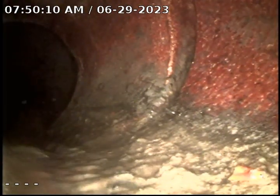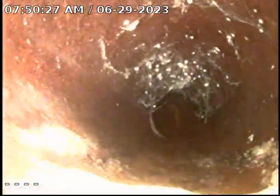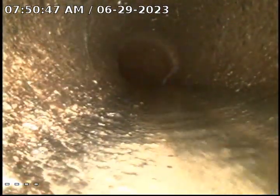Here we are at the city main. There does not appear to be any roots in this sewer. There was one small area with minor cracking, but otherwise structurally the sewer looks in pretty good shape.